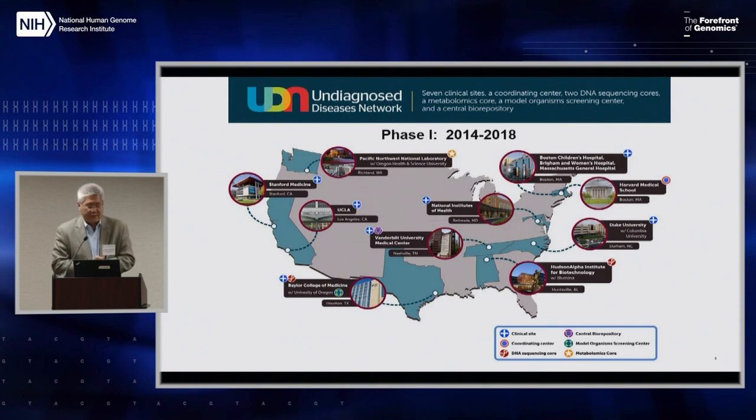This is phase one, a geographic description of the program, which ran from 2014 to 2018. It's composed of seven clinical sites, two national sequencing centers, a metabolomics core, and a model organism screening center. At Baylor, we had the clinical site, the model organism screening center, and one of the two sequencing centers.